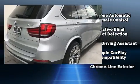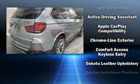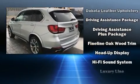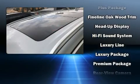Safety equipment has been integrated throughout, including a panic alarm, an emergency communication system, and 4-wheel disc brakes with ABS.